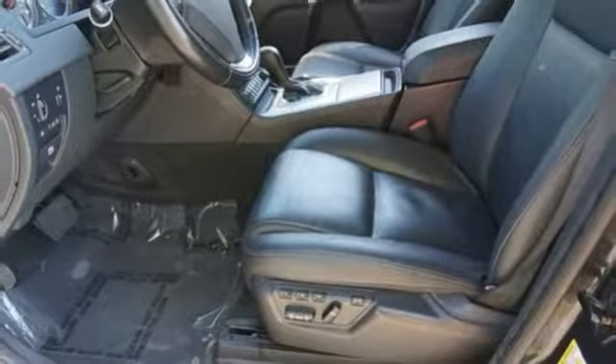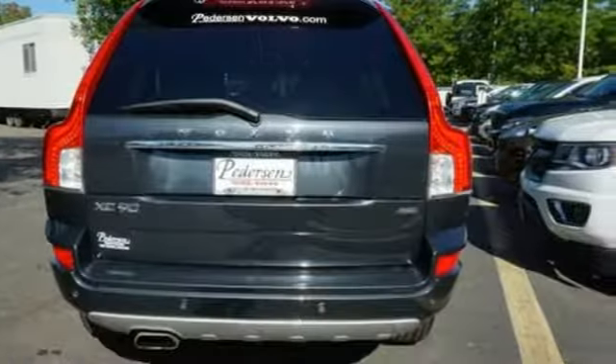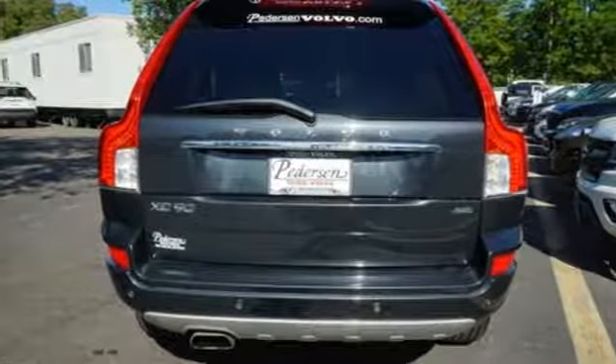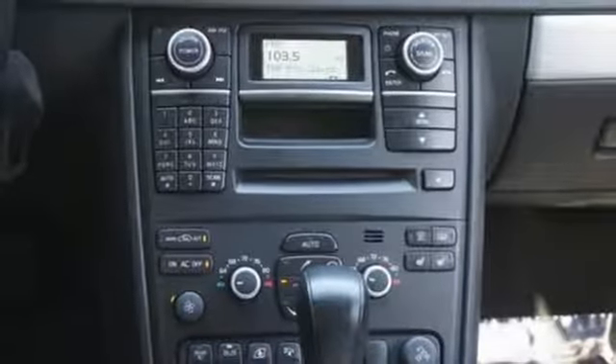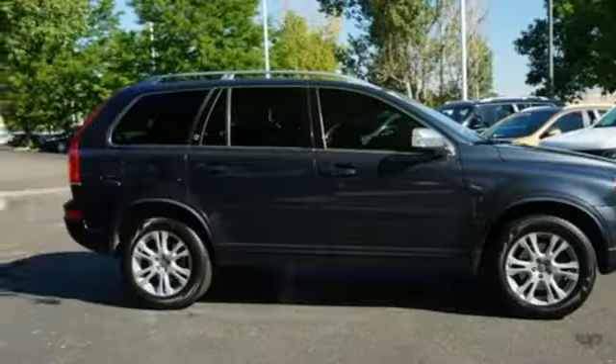Rear parking sensors, auxiliary audio input, three 12-volt power outlets, leather bucket seats, auto dimming rearview mirror, and power heated mirrors.